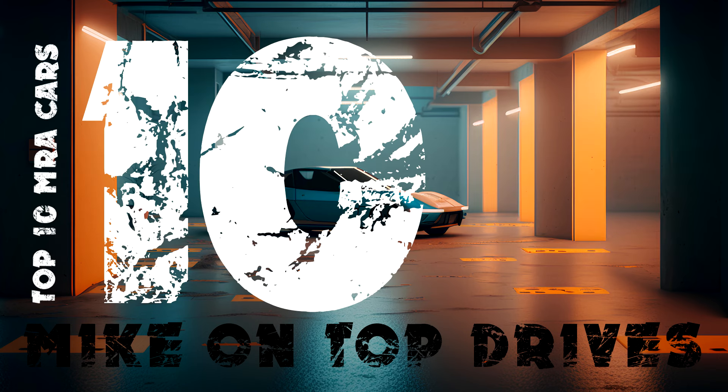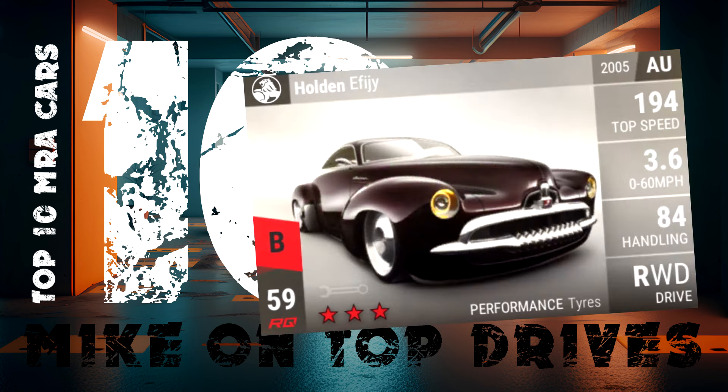In 10th place on the countdown is the ultra rare Holden Effigy. It has 104 MRA and is arguably the most beautiful car in the top 10 today. It's only 20 years old but has the stylings of an American car 50 years older. It's from Australia and is a key car from the Savannah Way update. It's a stunningly beautiful car.